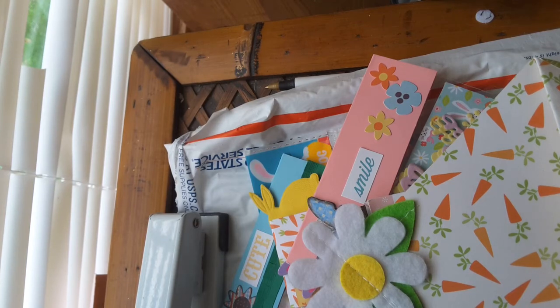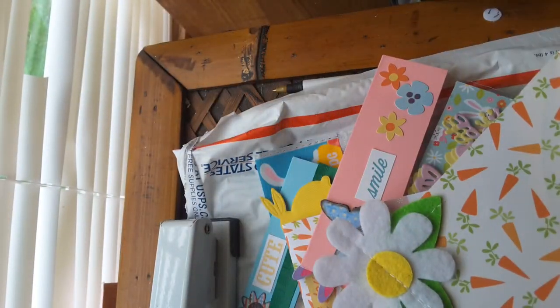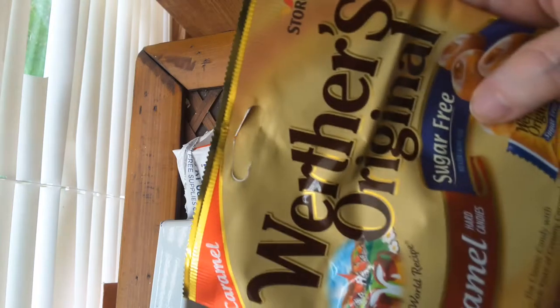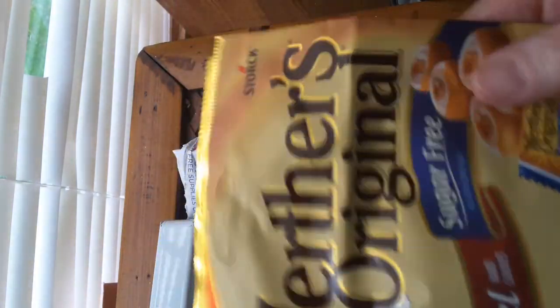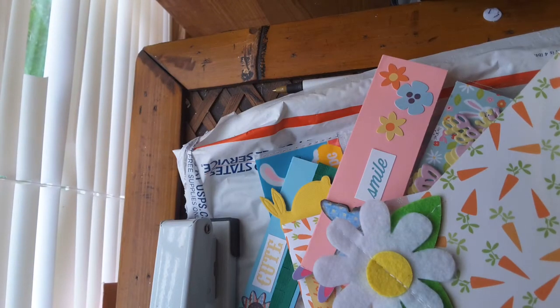I'm not going to read what she wrote, but it says: 'May you be blessed with joys that last long after Easter day has passed.' And she sent me something I think is just so cute — it's got the veneers, pretty colors and a little face; that is sweet. And she sent me some Werther's Originals. I like those — and they're sugar-free too, which is what I need because I'm diabetic.